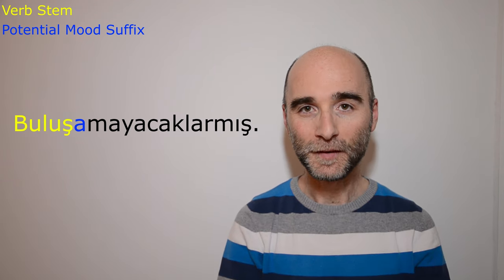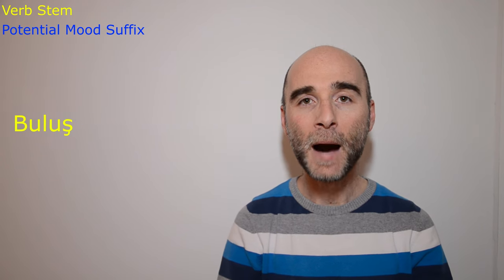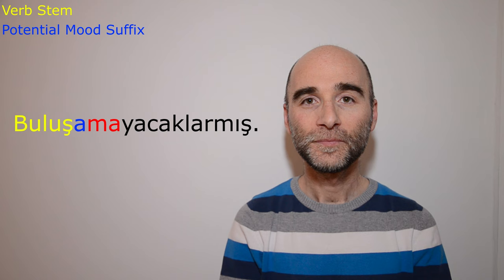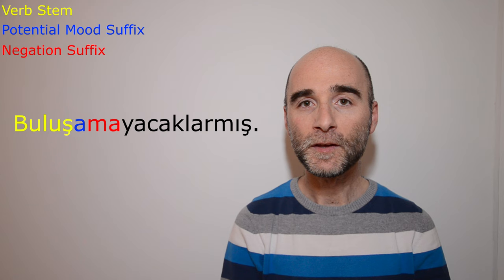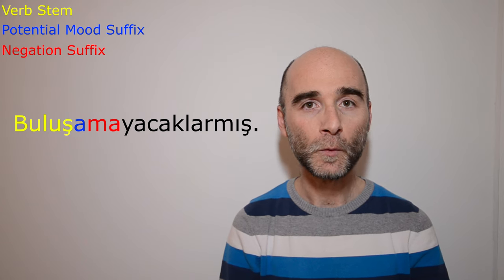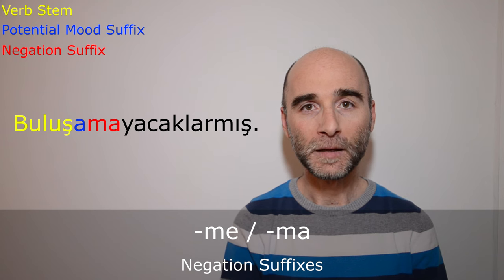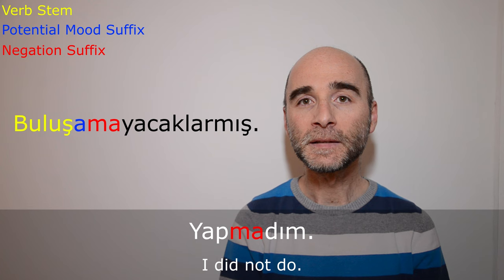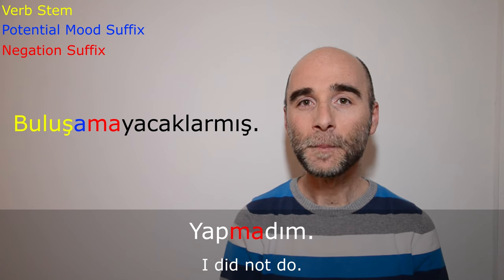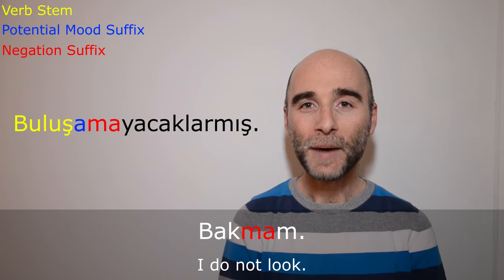The next suffix in the verb buluşamayacaklarmış is -ma. This is the negation suffix. The typical negation suffix used while conjugating verbs is -me or -ma depending on vowel harmony. For example, yapmadım or bakmam.